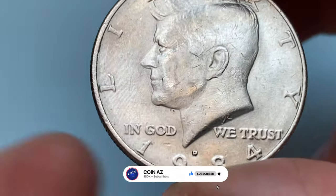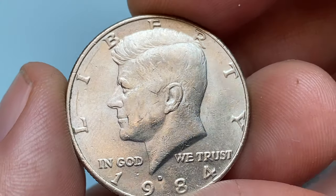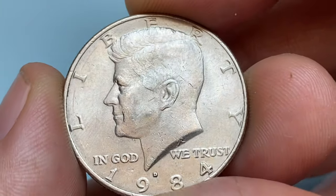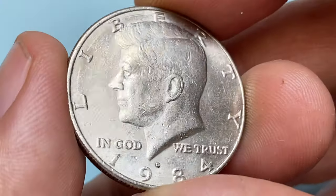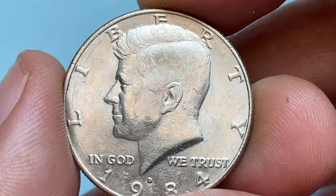Surfaces display vibrant nickel-gray luster with a light cartwheel effect. Other than the circular marks, we witness numerous scratches and hairlines on the relief and on the fields. Strike is sharp overall and eye appeal is all right.